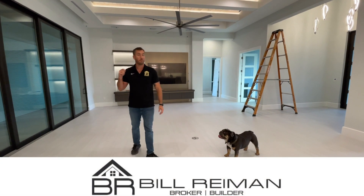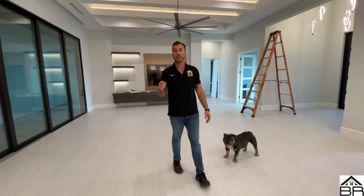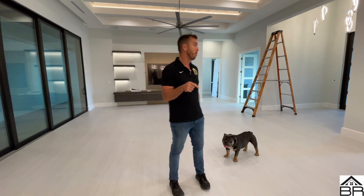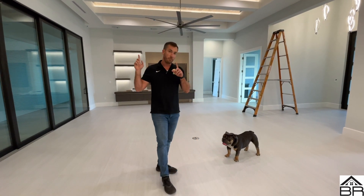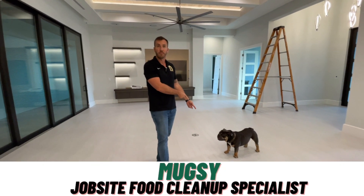I'm Bill Ryman, your broker builder, and welcome to our 995 Daisy Court Project custom home build here in Marco Island, Florida. You know who rolls with me each and every time — job site assistant here.